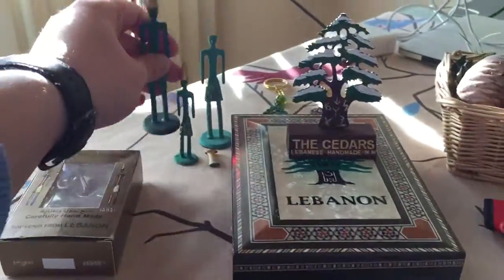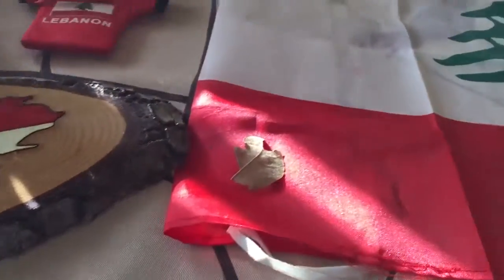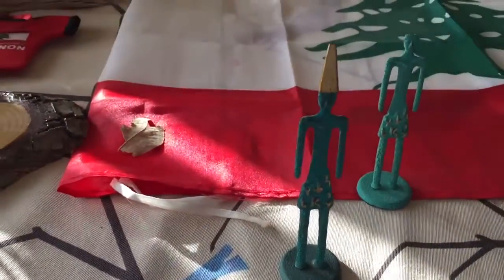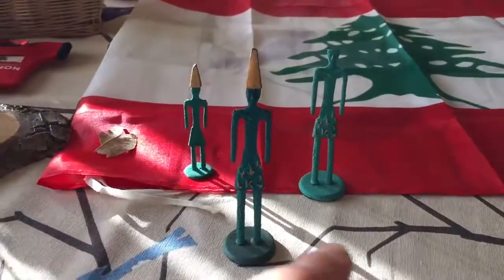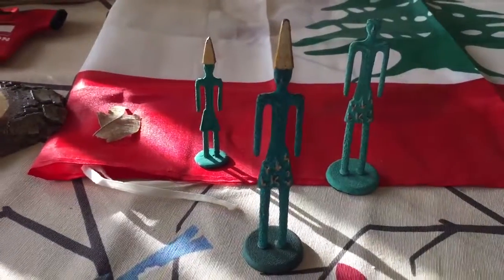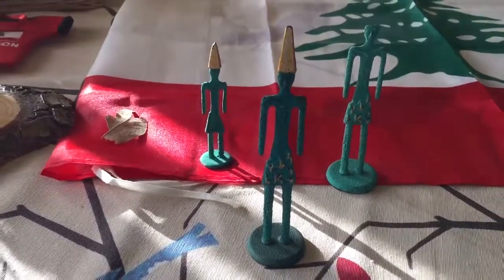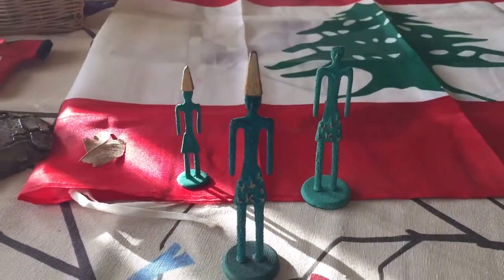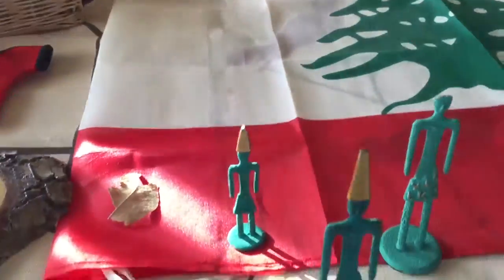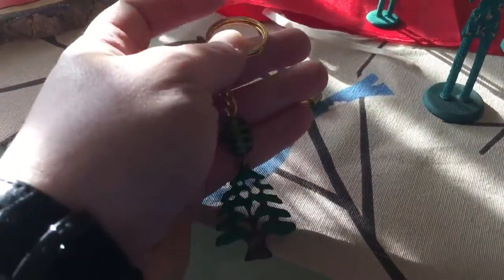I also have three Phoenician figures — one of them is unfortunately broken. I bought these at the National Museum of Lebanon and they were not expensive, about a couple of dollars each. So I'm probably going to buy a new one on my next trip to the country.